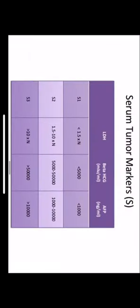Ultrasound of the contralateral testis is performed to rule out any bilateral carcinomas. The TNM classification of testicular tumors is used for staging, and serum tumor markers also play a vital role in the TNM classification.